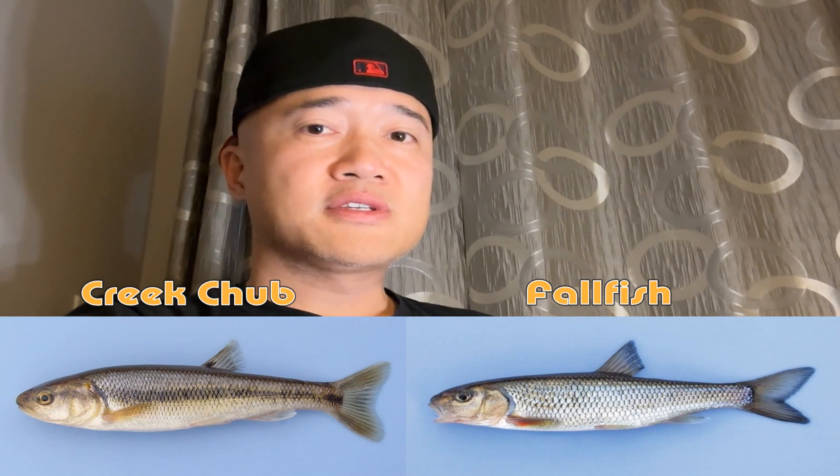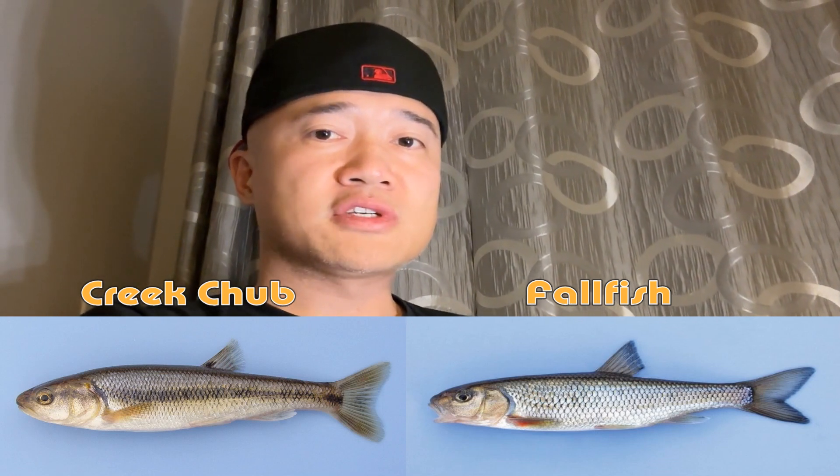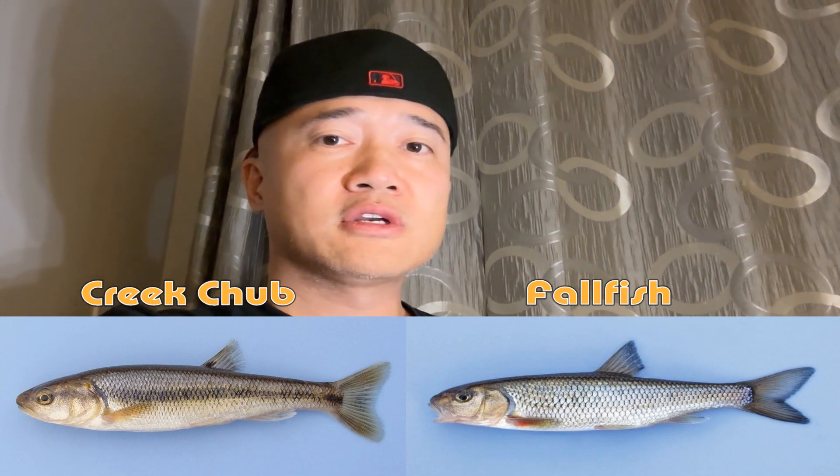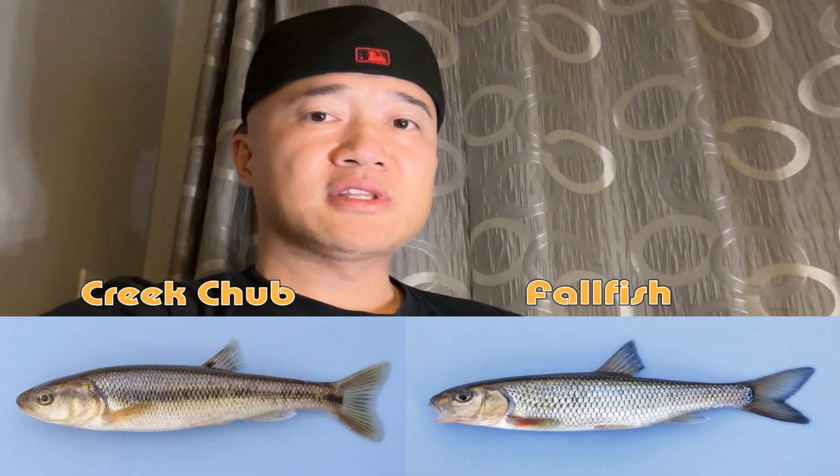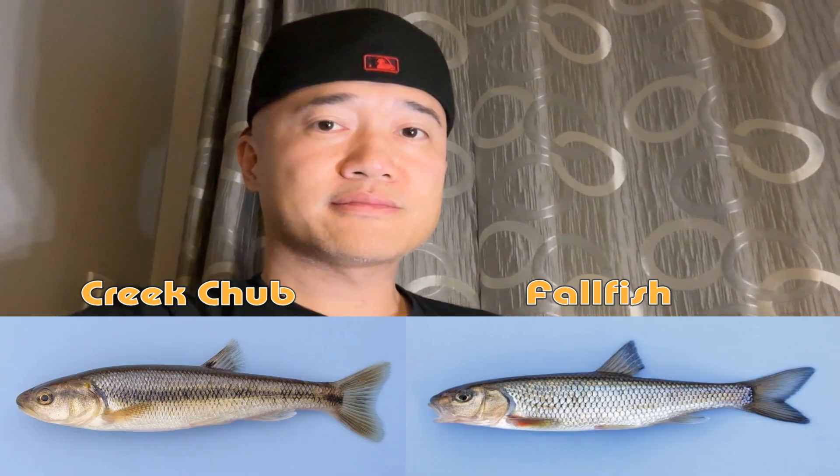Two other major differences between the creek chub and the fall fish: the fall fish doesn't have the dark bar running down the side of its body, and as you can see, the tail is more forked on the fall fish. Here's a clip of my father-in-law catching a fall fish when we went fishing last year.